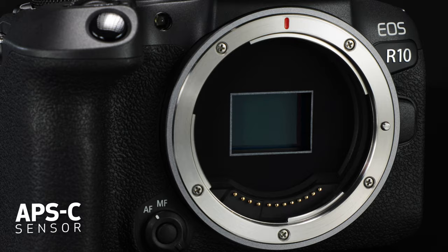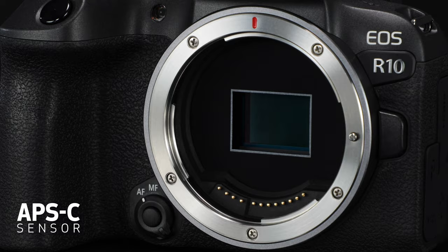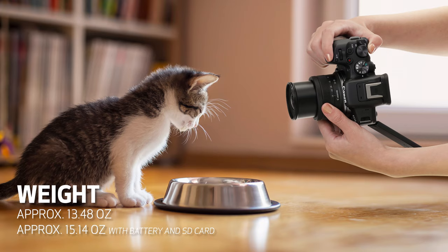The EOS R10 introduces a smaller APS-C size image sensor with 24.2 million pixels. APS-C is an important addition to the EOS R system, ushering in a more affordable camera with a smaller, lighter form factor.